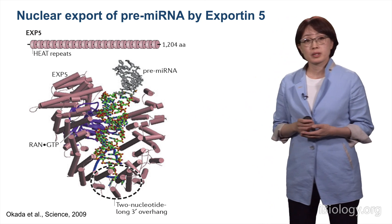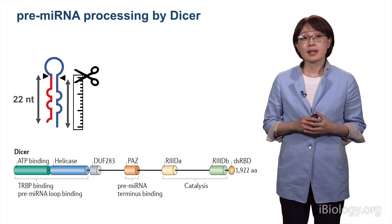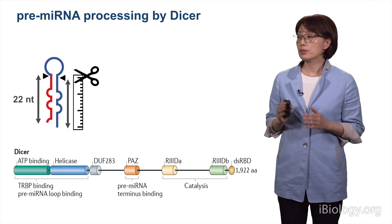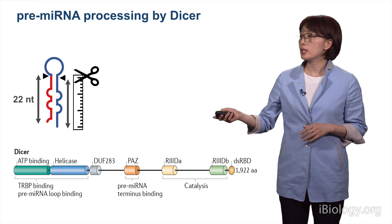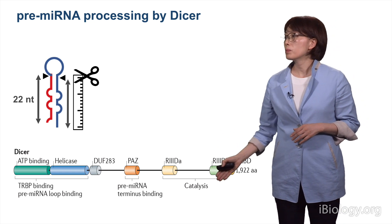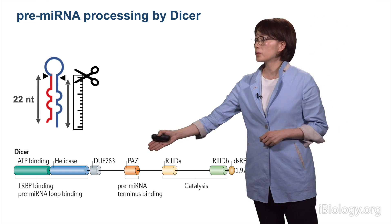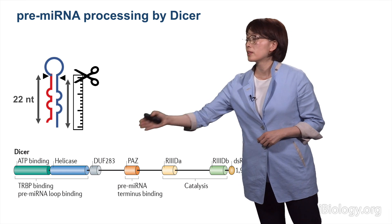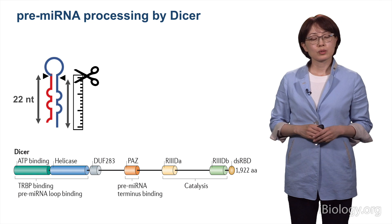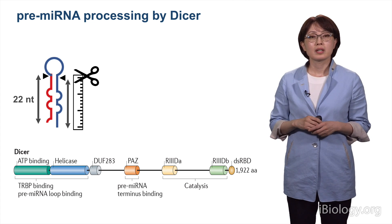RanGTP is a cofactor for Exportin-5, which allows formation of this transport complex. Once the pre-microRNA is in the cytoplasm, it is cleaved again by another enzyme, Dicer. Dicer also functions as a molecular ruler by measuring 22 nucleotides from the end of the RNA. Just like Drosha, Dicer has a couple of RNase III domains at the C-terminus and a double-stranded RNA binding domain. It also has additional RNA binding domains, including a PAZ domain and another RNA binding domain. Using the helicase domain at the N-terminus, Dicer interacts with its cofactor TRBP and also interacts with the hairpin loop of pre-microRNA.